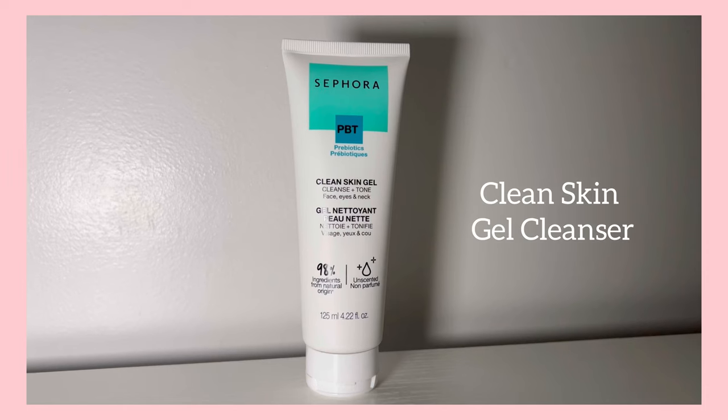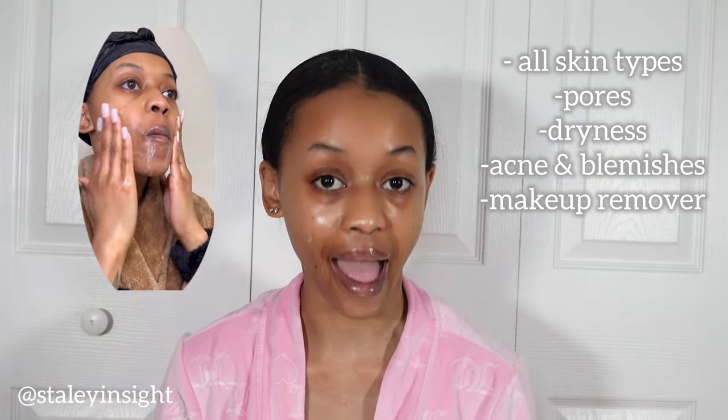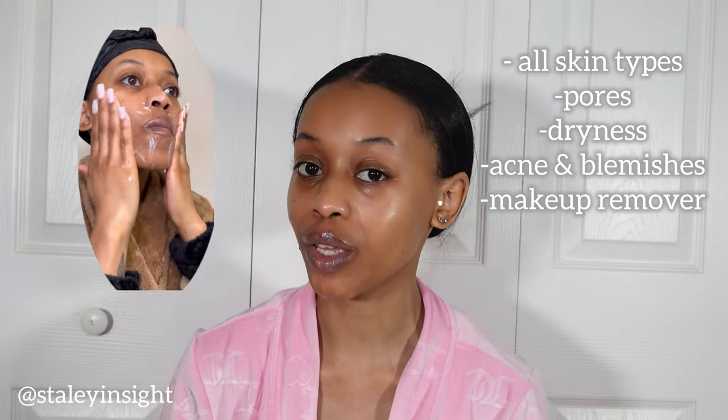Starting with double cleansing — the Clean Skin Gel Cleanser with prebiotics from the Sephora Collection. It works for all skin types and is best if you have pores, dryness, acne, or blemishes, and you can also use it as a makeup remover. This cleanser has two things my skin can't live without: it's a gel formula, and it has aloe vera, which is a perfect natural moisturizer that maintains hydration all year round.